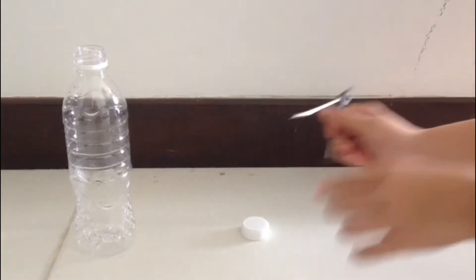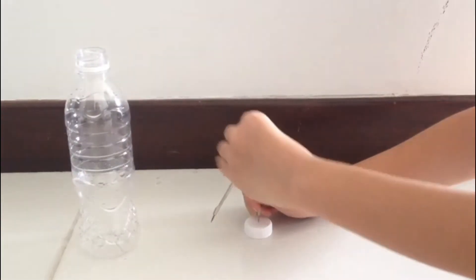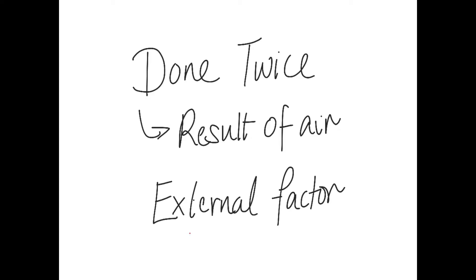Preparation. A hole was made on the lid to create the control. Then, a hole was made on the top of the bottle and then finally a second hole on the top. It was done twice to show that it was the result of the air coming in, not an external factor.